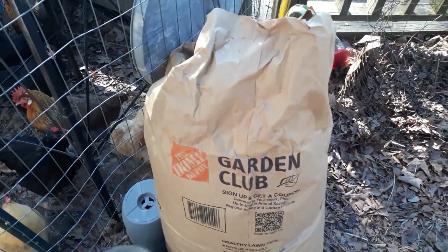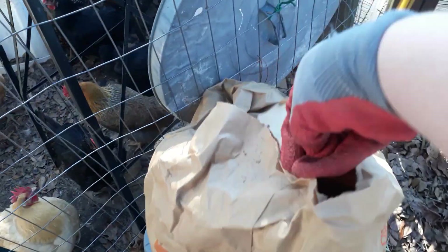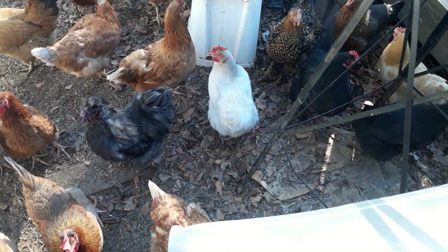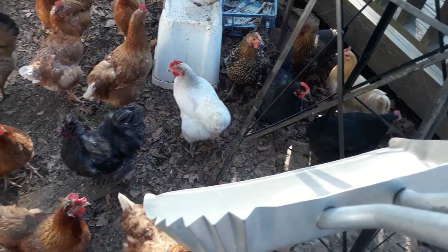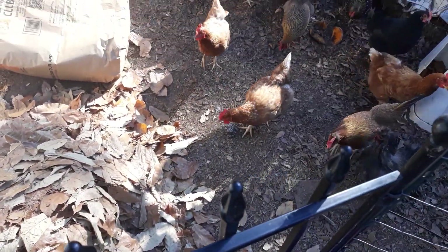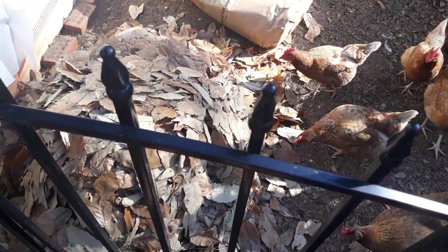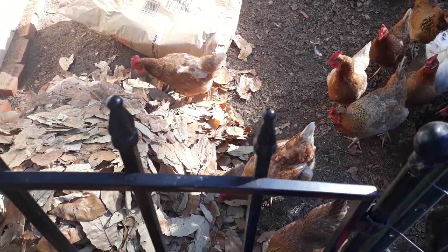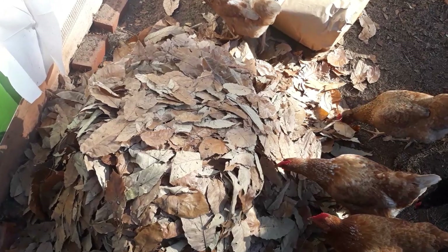I'm about to add some bags — I pick these up on the side of the road. People stuff all their leaves in them and it's a nice degradable bag. I actually put that down. You can see I have some right there that have started breaking down, and I usually cover them up with the leaves. I just leave them like that and the girls have a great time getting on top of the pile and scratching it all down.